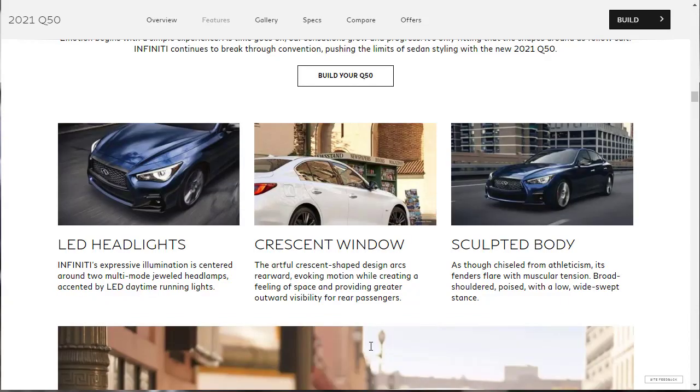They also describe the sculpted body as chiseled, athletic, with muscular flair, broad shoulders, and a low wide stance — and I'll give them all of that. The front end and LED headlights look really good, and the body has a strong performance look to it. The Red Sport 400 specifically looks much more aggressive, with a sport fascia and unique 19-inch wheels. As far as I'm concerned, if you're interested in this car, you've got to get it as the Q50 Red Sport 400 with all-wheel drive, or don't get it at all.